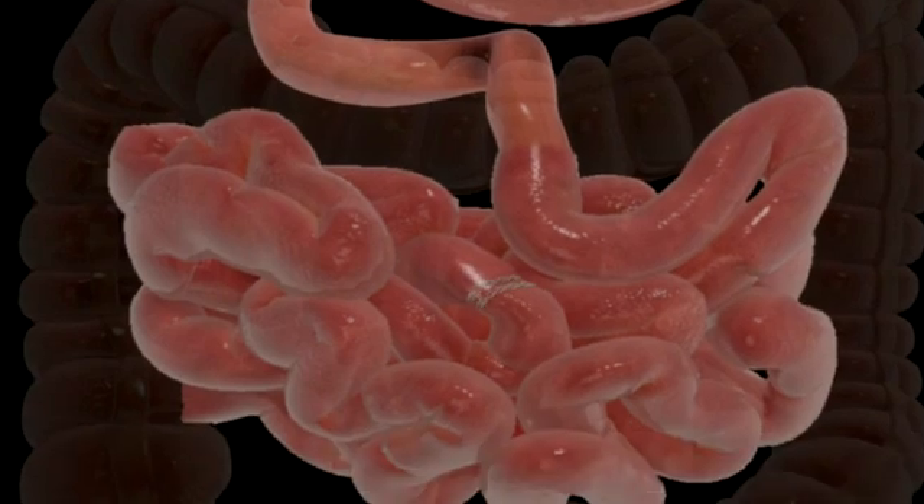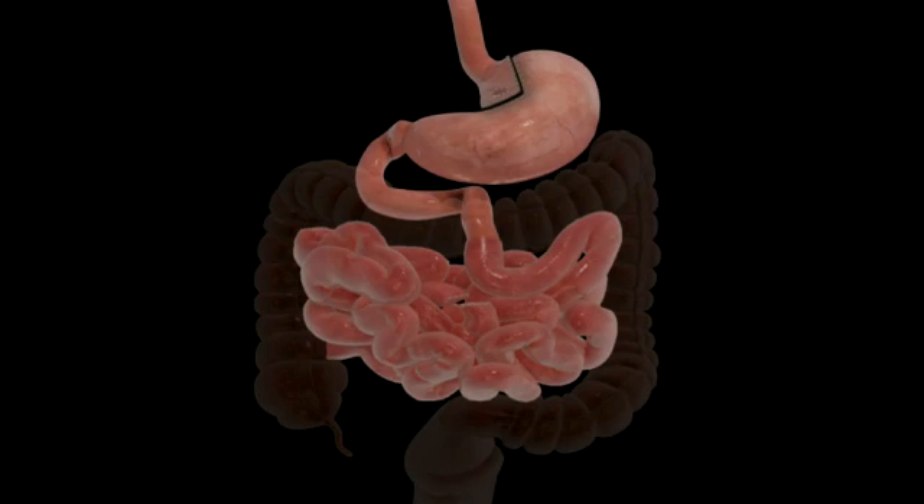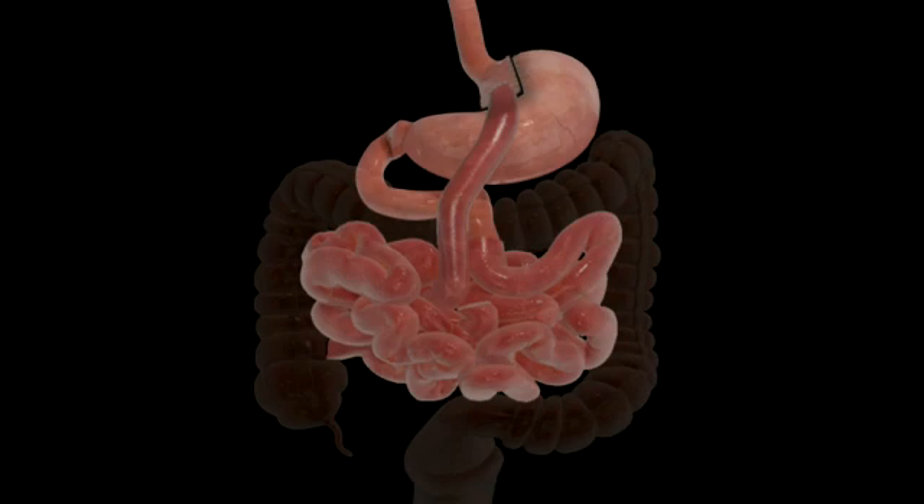The small bowel is separated into two sections. The lower portion of the small bowel is attached to the newly created stomach pouch. This allows food to pass directly into the second portion of the small bowel, where digestion continues.